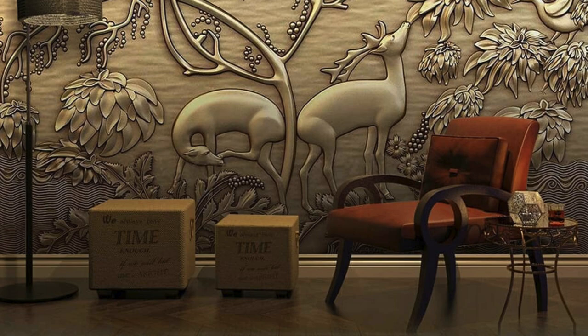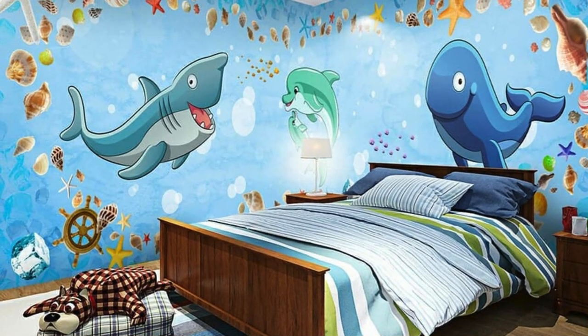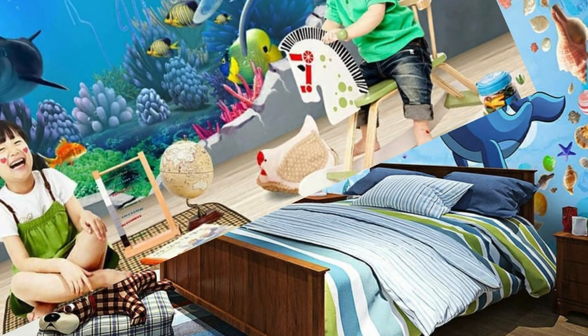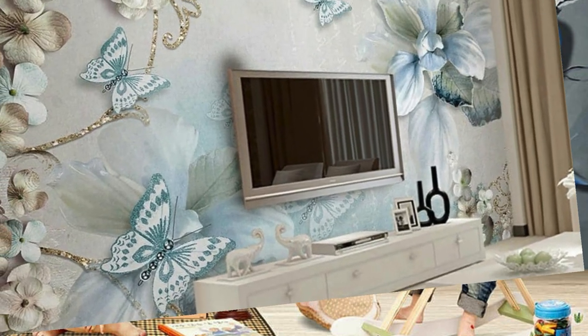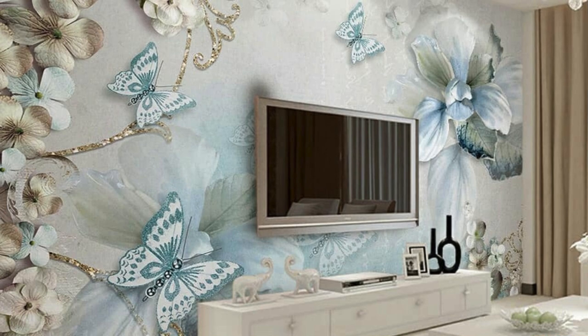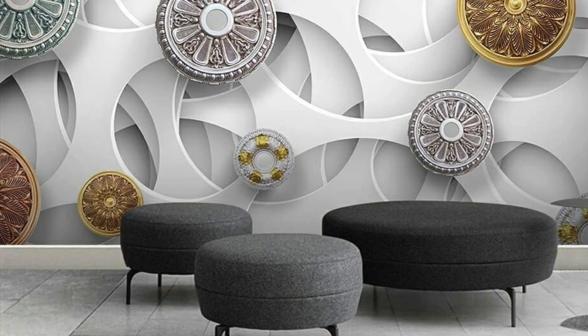Dive into a world where walls become canvases, where each room tells a story, and where your personal style finds its most expressive outlet. Elevate your interior decor and redefine the boundaries of design with the awe-inspiring allure of 3D wallpaper. It's not just a decorative choice — it's a statement, an experience, and a celebration of the limitless possibilities that art and technology can achieve together.